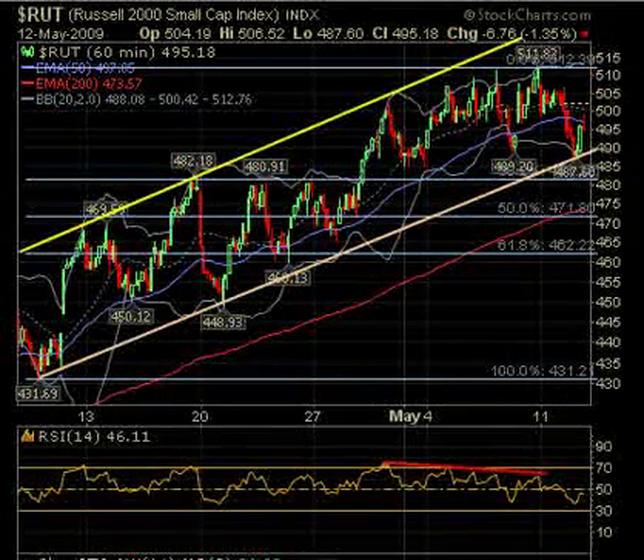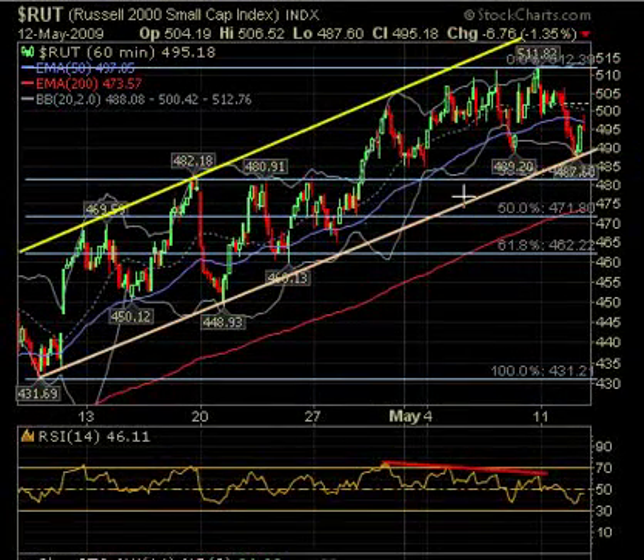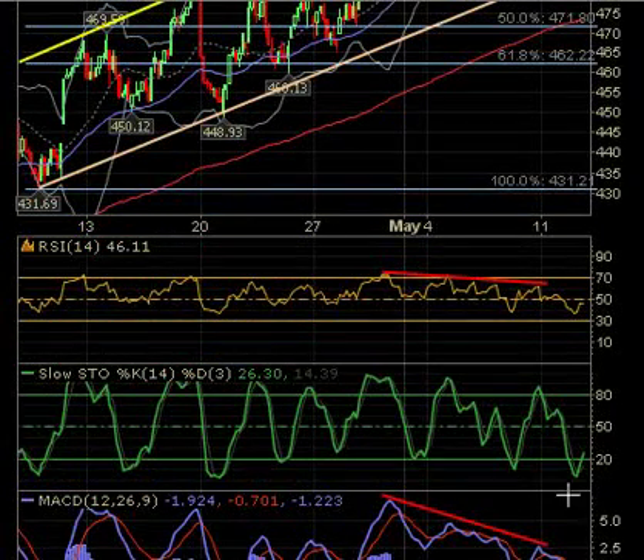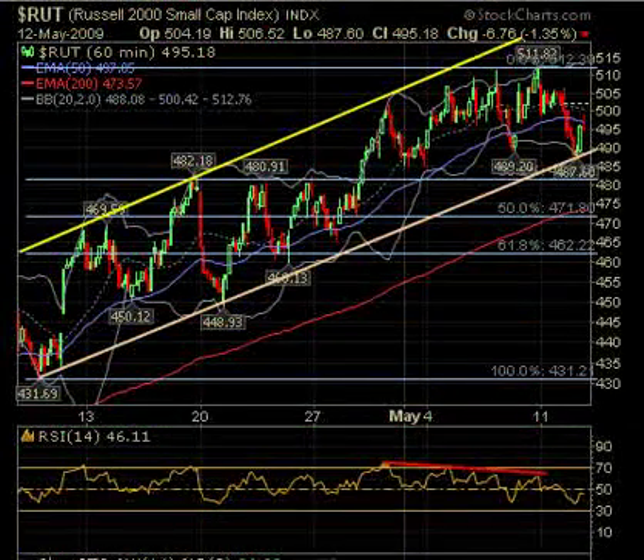On the Russell, it came down to its trend line. It didn't get down to the 38% retracement — that support is around 480 to 482 — but it came down to the trend line and bounced up there. As usual, stochastics moved up over 20 just as it bounced up.